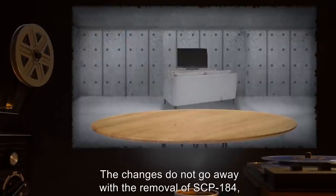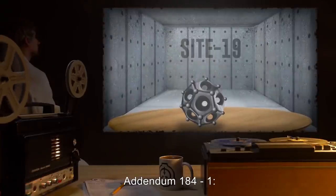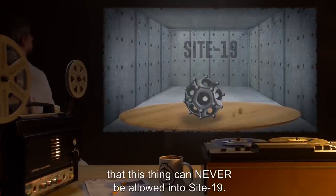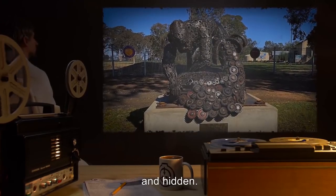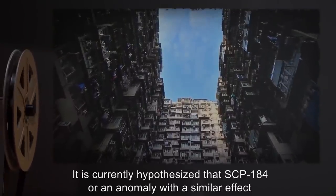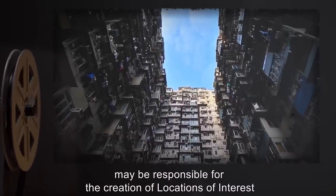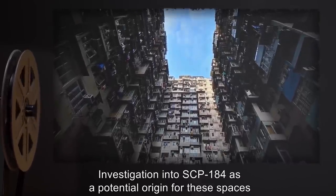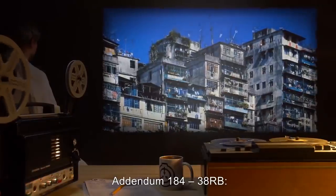The changes do not go away with the removal of SCP-184, but no additional structures are created. Addendum 184-1 — Notes from Doctor: I don't think I need to stress the fact that this thing can never be allowed into Site 19. We may need to look into different containment at some point, but for the time being we will keep it in the open, immovable and hidden. Addendum 184-2 — Locations of interest: It is currently hypothesized that SCP-184, or an anomaly with a similar effect, may be responsible for the creation of locations of interest such as Backdoor Soho and Chugoku Cellar. Investigation into SCP-184 as a potential origin for these spaces is ongoing.